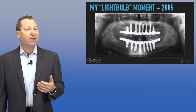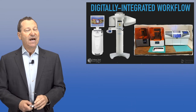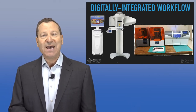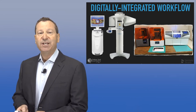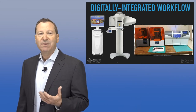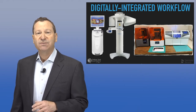In 2008 I got my Galileos, and from that time forward I've been doing everything fully guided. Digitally integrated workflow has come into my practice. I also have the CEREC CAD-CAM, the CEREC milling unit, and 3D printers in my office. I use this integration of technologies to benefit my patients, improve my workflow, improve my accuracy, my predictability, my efficiency, and get great results.